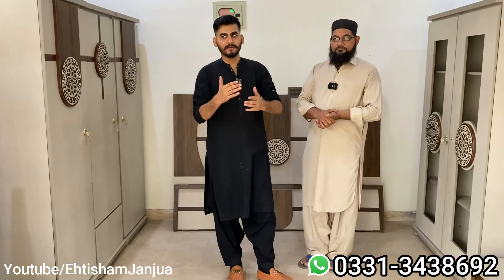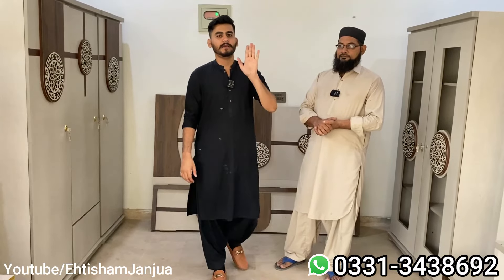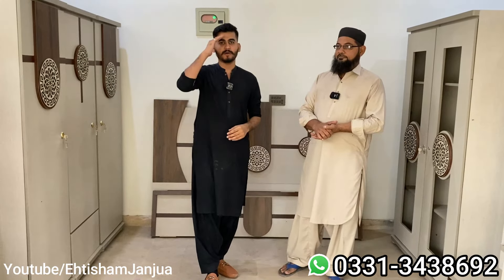In the upcoming videos we will see you — there will be a lot of designs in Turkish and acrylic. So please subscribe to this channel so that you will get notifications. In the next video, thank you and Allah peace.